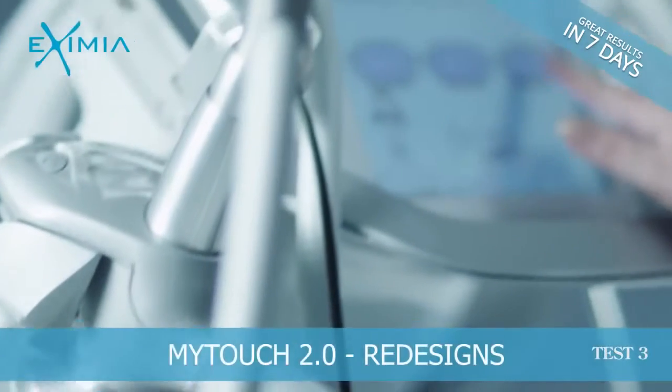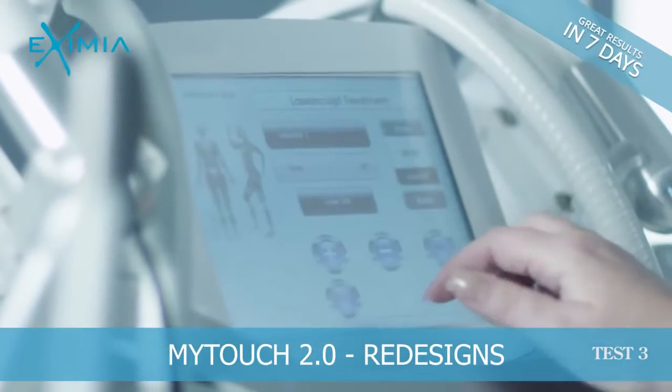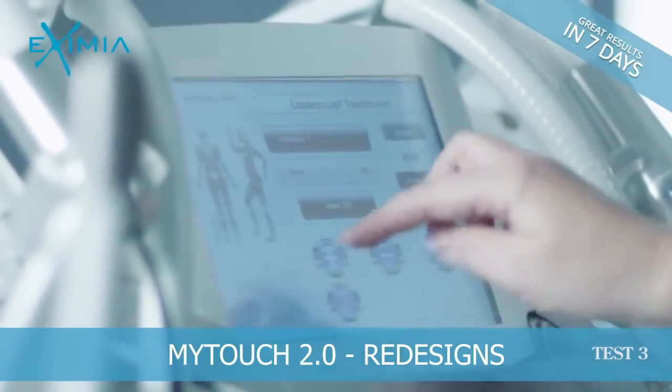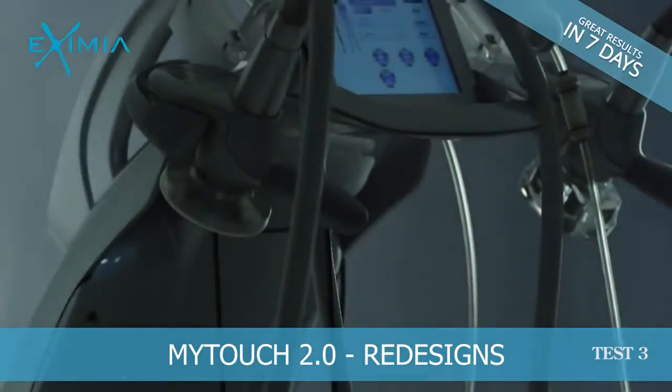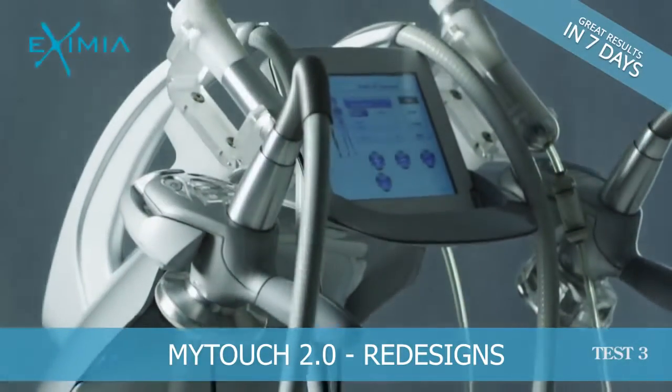Define a personalized body contouring strategy with a dedicated app. Create a realistic 3D model of the patient's body for a truly detailed strategy discussion and achievement demonstration.